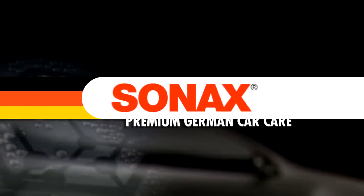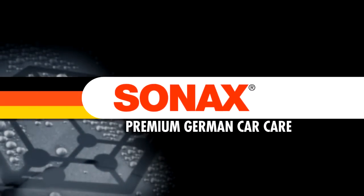Go to SonnaxUSA.com and order Sonnax polishing cloths today. Sonnax Premium German Car Care.